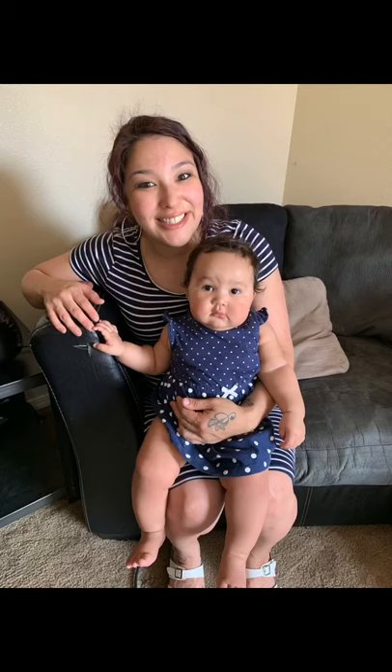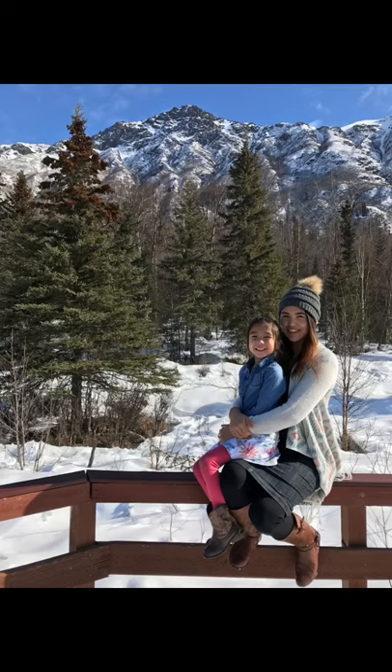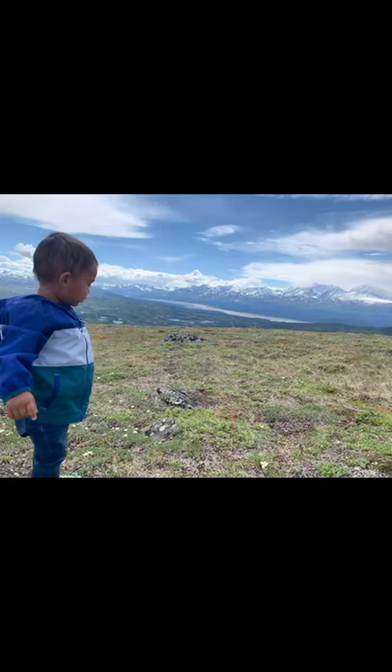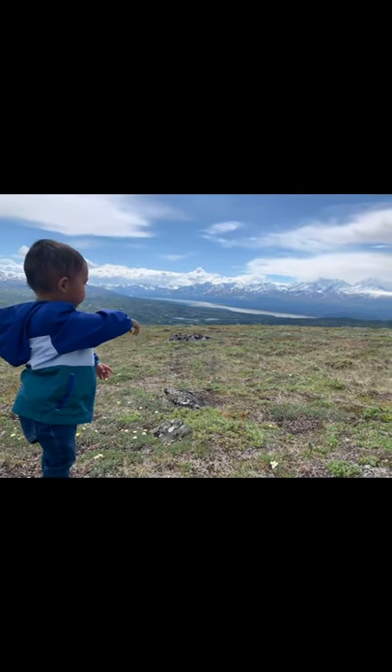My friend Blanche Dementif re-taught this Yupik dance to me, which she learned from her dad and grandparents. Growing up in Holy Cross, we learned a lot of Yupik-style dances. My mom told me the reason is that we adopted some of their culture because we are close to the Yupik region. I want to continue to learn about my Athabascan culture and language so I can then pass it down to my children, so they can learn. Thank you for watching this video. Bye.